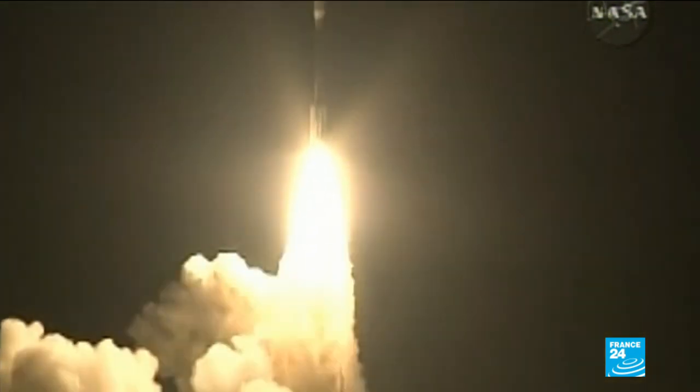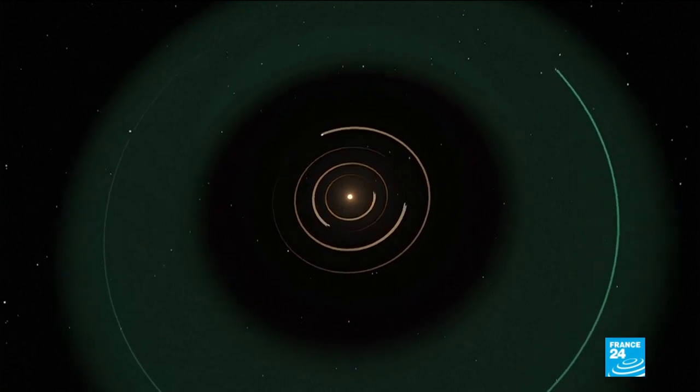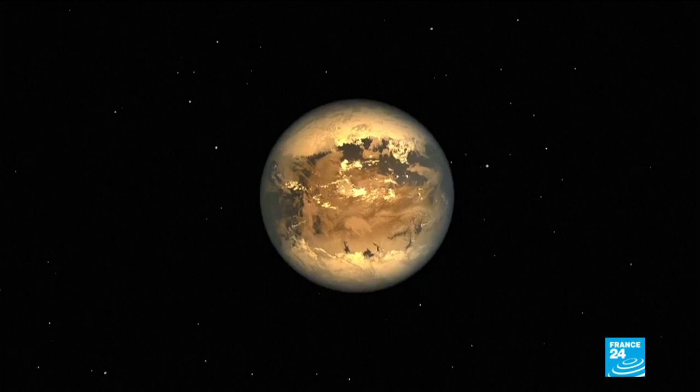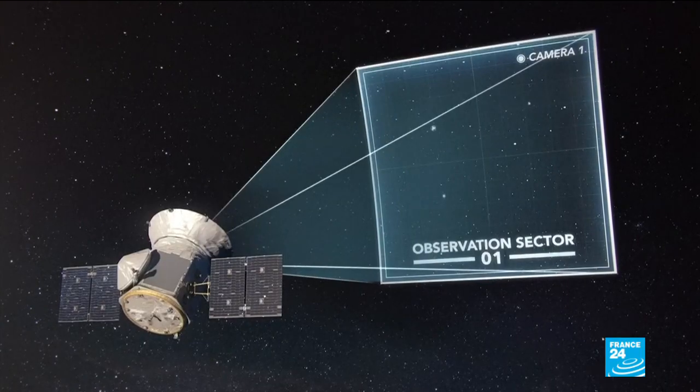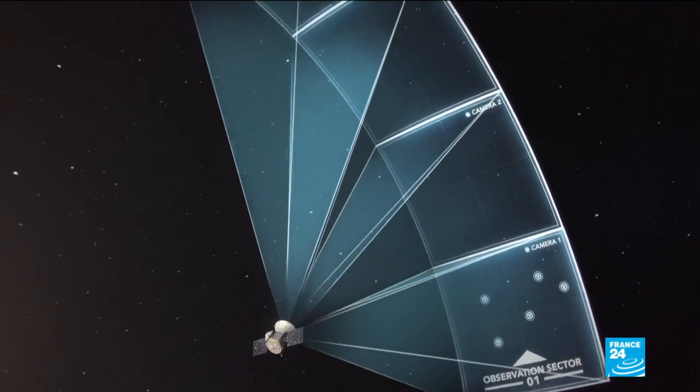Since the Kepler Space Telescope was launched in 2009, it has confirmed over 3,700 exoplanets, including more than 50 that could potentially support life. When the mission is complete in two years' time, 85% of the sky will have been surveyed for signs of new planets.